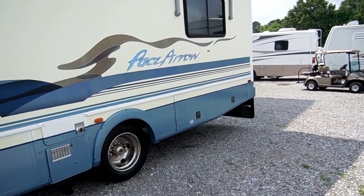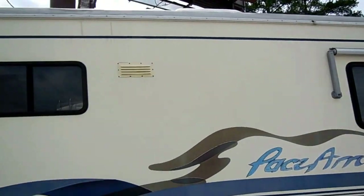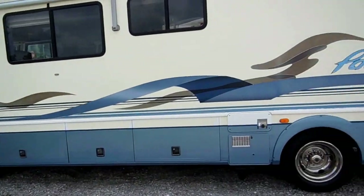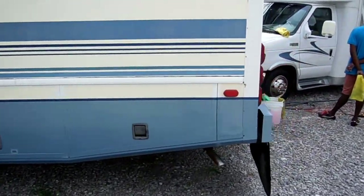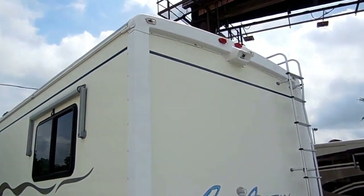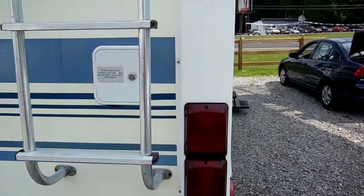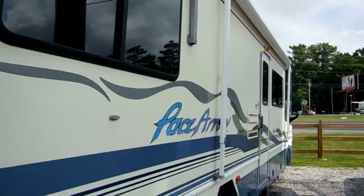It's got an Onan MicroLite 4KW generator with 700 hours on it — runs perfectly. It's got LumaGuard awnings on the windows. The rubber roof looks great. It's got full basement storage. It does have the Power Gear hydraulic leveling jacks, a rear view camera system, a heavy-duty trailer tow package, and all-fiberglass exterior. It's also got a LumaGuard patio awning and another window awning.